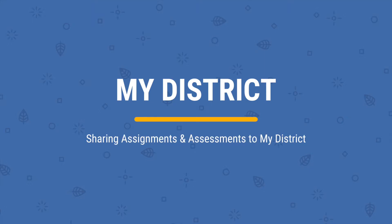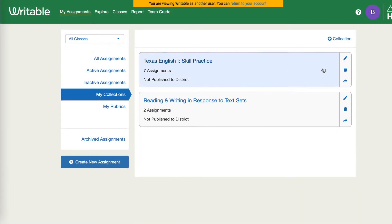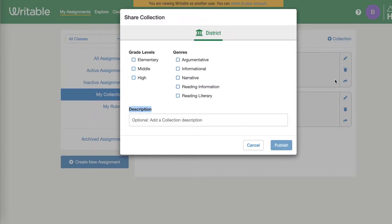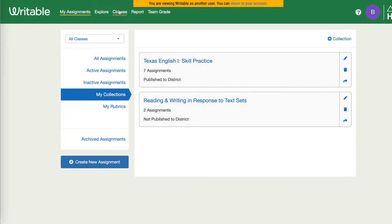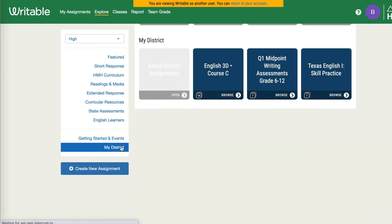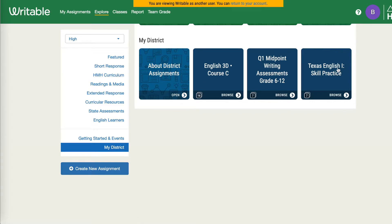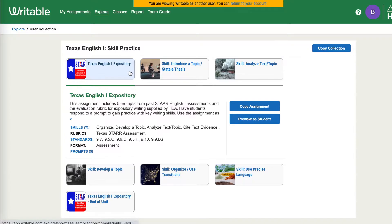One thing I really loved about it this year is I can push out district assignments. We do some midpoint checks, and we were able to push those out for our teachers — those common assessments that all sixth graders will do, all seventh graders, eighth graders, all the way up to English 4. Once we push them out, I have my midpoints, my skills practice, and I know that teachers are using resources aligned to our curriculum.